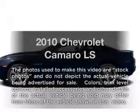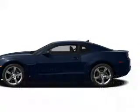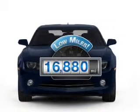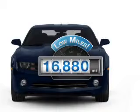Introducing the 2010 Chevrolet Camaro. If you're looking for an automobile with great attributes, look no further. Get more for your money with this vehicle that features low mileage and dependability.